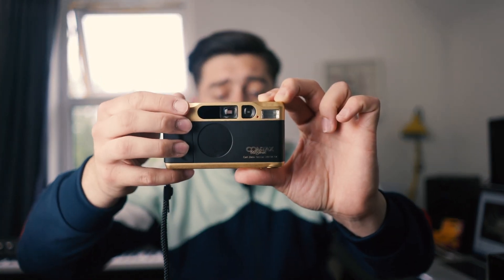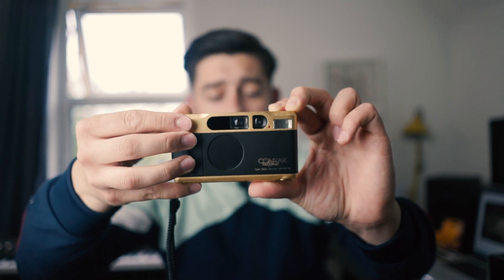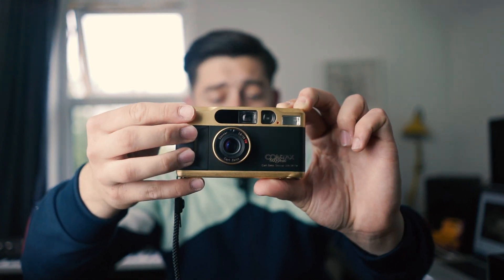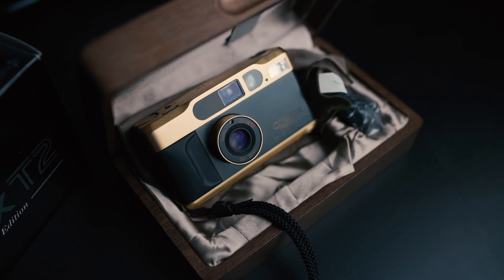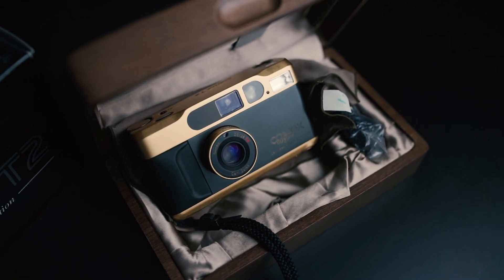This is my Contax T2 that I bought a while ago. It has the 38mm f2.8 lens. I love this camera — I think the simplest way to put it is I have such a dear love for this camera. It's just so beautiful and I don't think I could ever sell it.